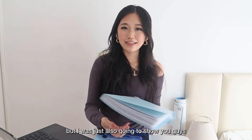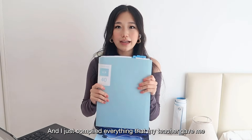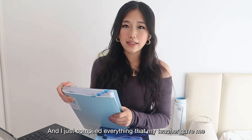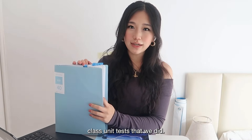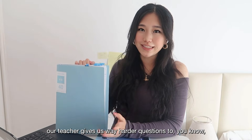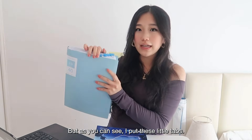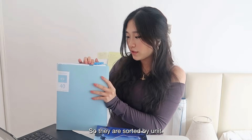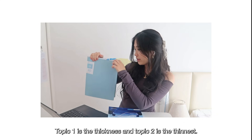I also want to show you my binder from my IGCSE physics years — two entire years of material. I compiled everything my teacher gave me: extra worksheets, practice, and class unit tests. Our teacher usually gives harder questions for mocks to prep us for a challenging version. I kept those for future reference. I put little tabs so everything is sorted by unit — topics one through six. Topic one is the thickest and topic two is the thinnest.